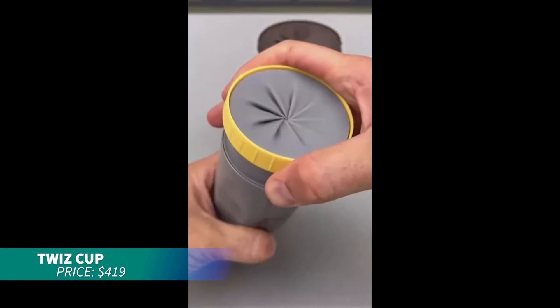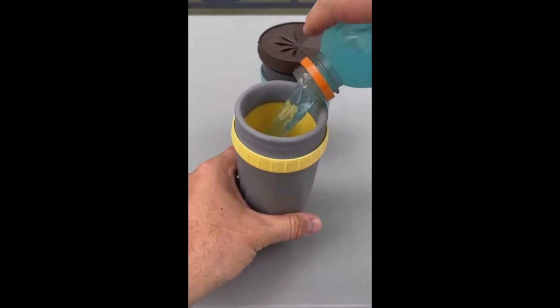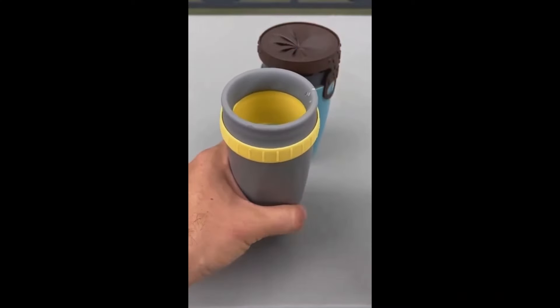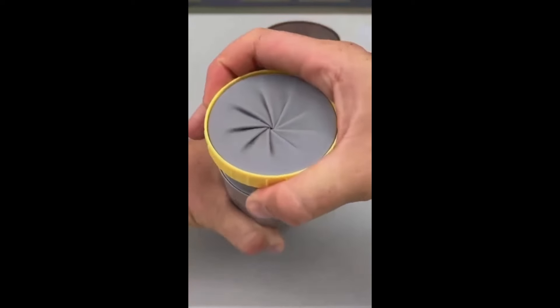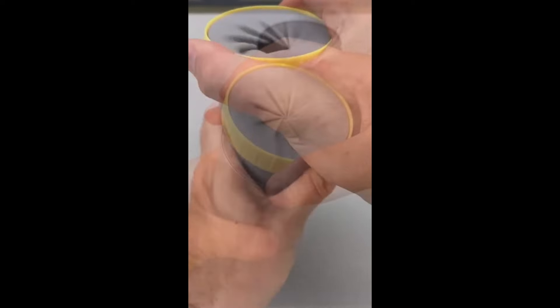If you're constantly on the go, this insulated coffee cup is perfect for keeping your drinks hot or cold. Its twist-lock lid prevents leaks and the silicone body maintains temperature for up to six hours. Take your coffee with you anywhere without worry.